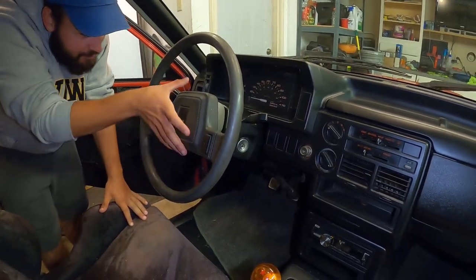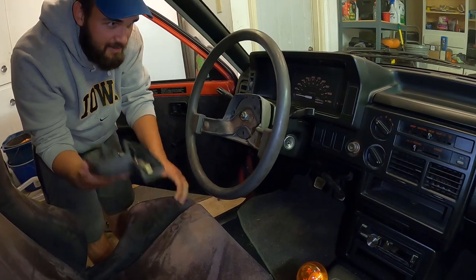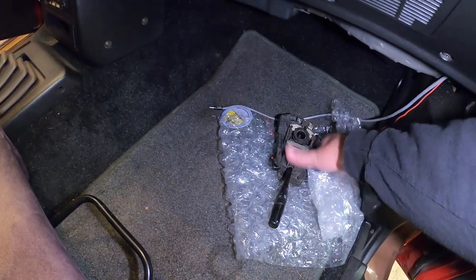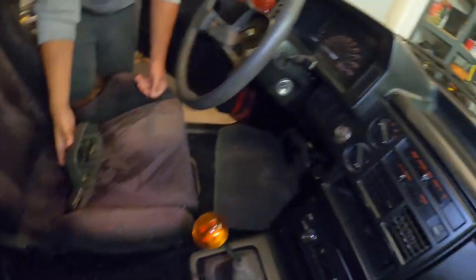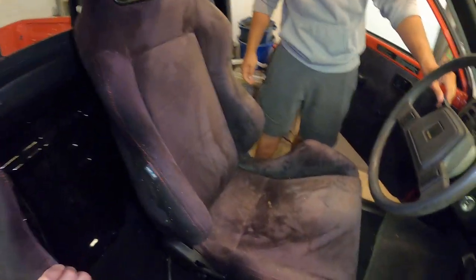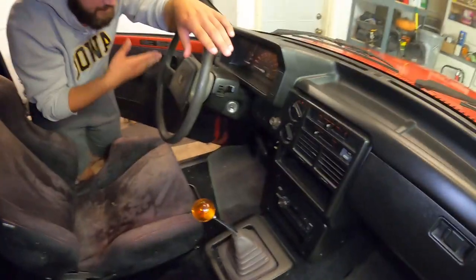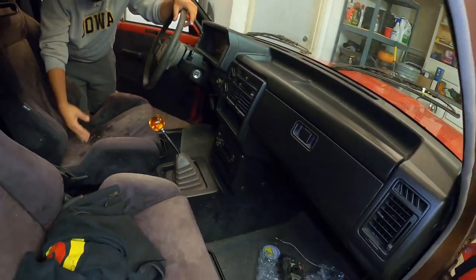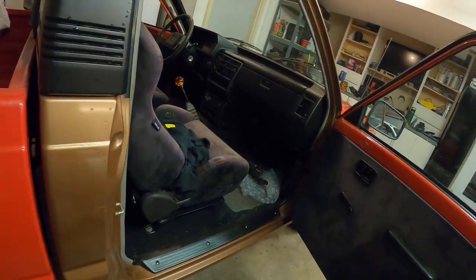The steering wheel has been an issue — we need to replace it at some point. We got a replacement from Grant and still plan to install it. The old one actually came off while driving and broke the windshield. The radio also had to be unplugged because it kept blowing a fuse every time the headlights were turned on. Overall though, the interior has held up really well — it's functional.